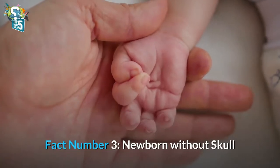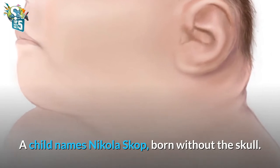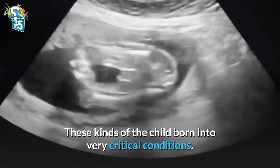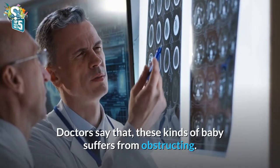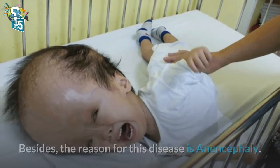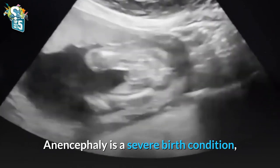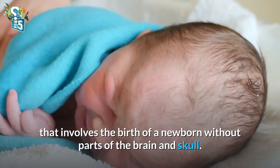Fact number 3: Newborn without a skull. A child named Nicola Skop was born without a skull. These kinds of children are born into very critical conditions. Their heads are flat and eyes are swelled. Doctors say that these kinds of babies suffer from obstruction. Besides, the reason for this disease is anencephaly. Anencephaly is a severe birth condition that involves the birth of a newborn without parts of the brain and skull.